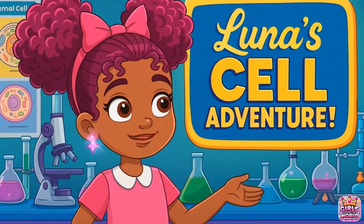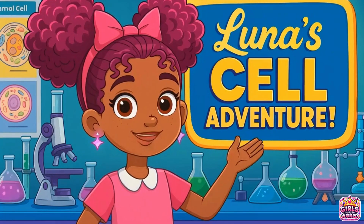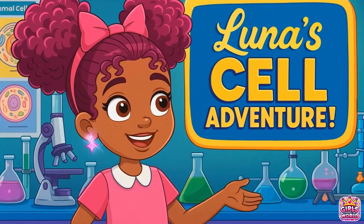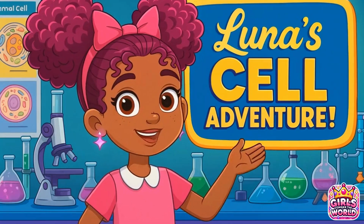Hey there, explorers! I'm Luna, and today we're zooming into the tiny world that makes up everything alive — cells. Let's find out what cells are, what types there are, and clear up a few myths you might have heard.